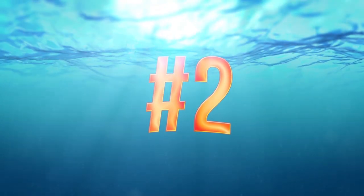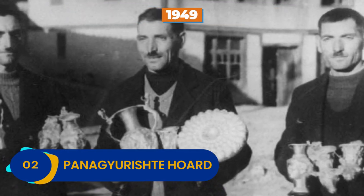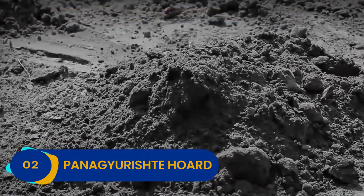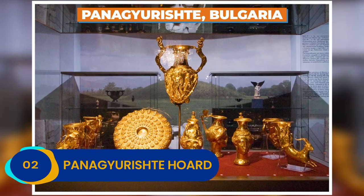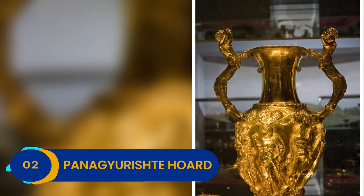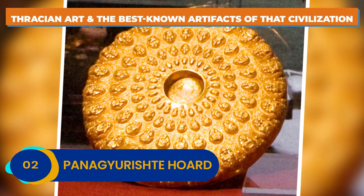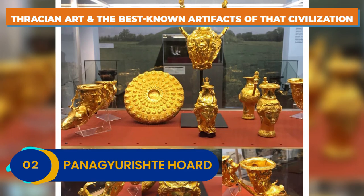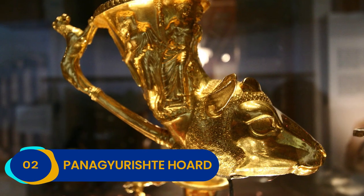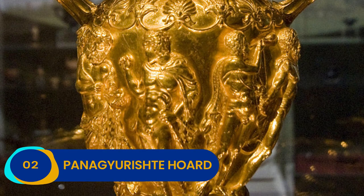Number 2: Panagirishite Horde. The Panagirishite Horde, also known as the Panagirishite Treasure, was unearthed in 1949 by three brothers — Pavel, Petko, and Mikhail Dikhov. The trio was simply looking for clay near a factory in Panagirishite, Bulgaria, when they stumbled across something totally unexpected. Considered one of the greatest treasures ever discovered in Europe, it's a collection of Thracian art and the best-known artifacts of that civilization. Although the Thracians spread all across Bulgaria and other parts of Europe in antiquity, not much is known about their culture — that's precisely what makes the Panagirishite Horde so unique and important.